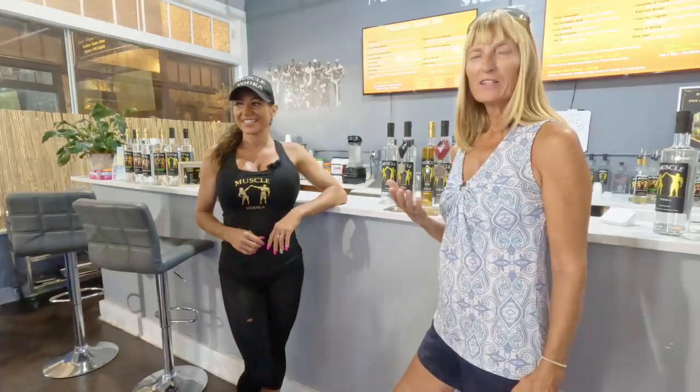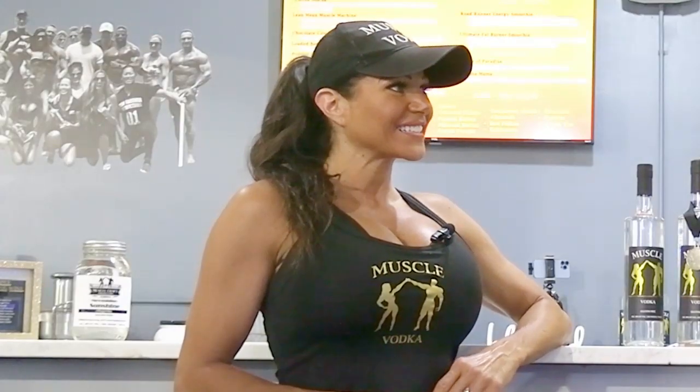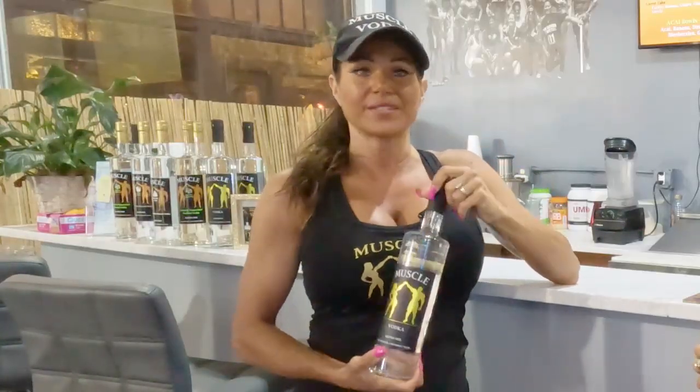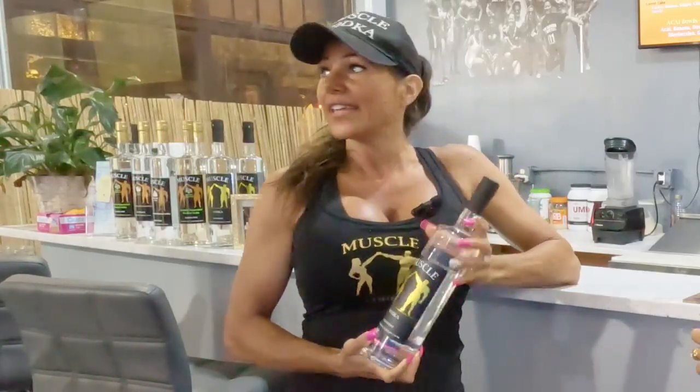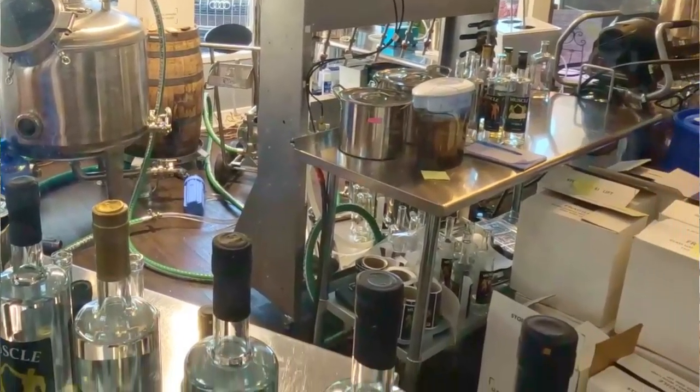We are in Stuart. We stumbled upon this really amazing place that sells vodka. Grace here is the owner of Muscle Vodka. My name is Grace Gillespie and I'm the CEO and founder of Muscle Vodka. I also own this distillery here — the first distillery in Martin County, Florida. It's called Muscle Craft Distillery.